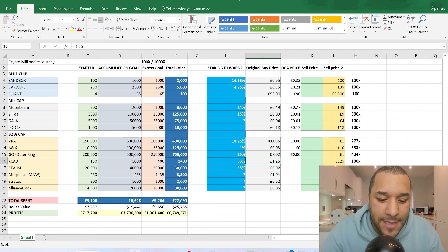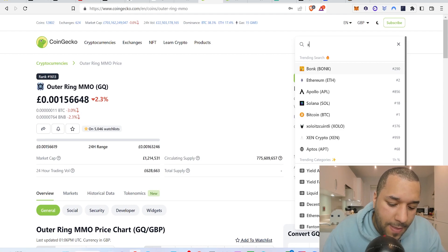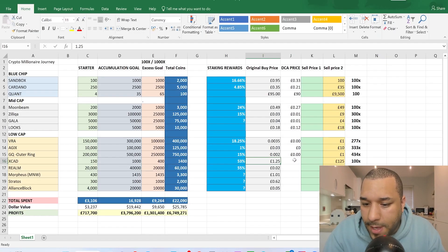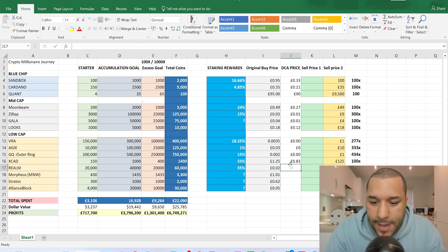XCAD Network was 1 pound 25 pence when I originally showed it. Right now you'd be dollar cost averaging at 83 pence. I'm entering 0.83 as the DCA price for XCAD.